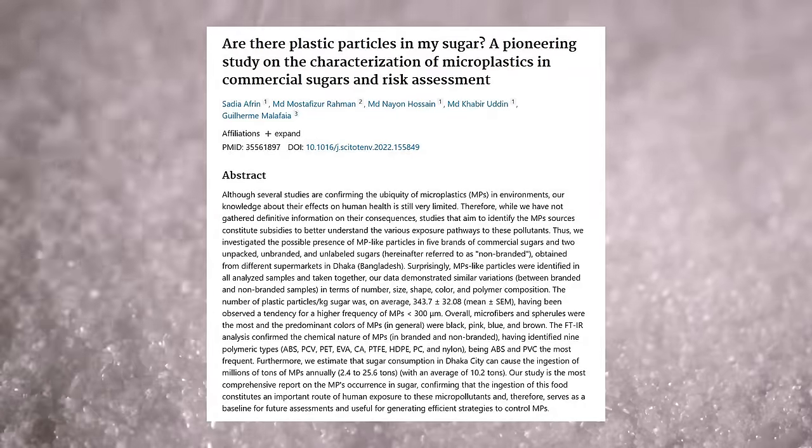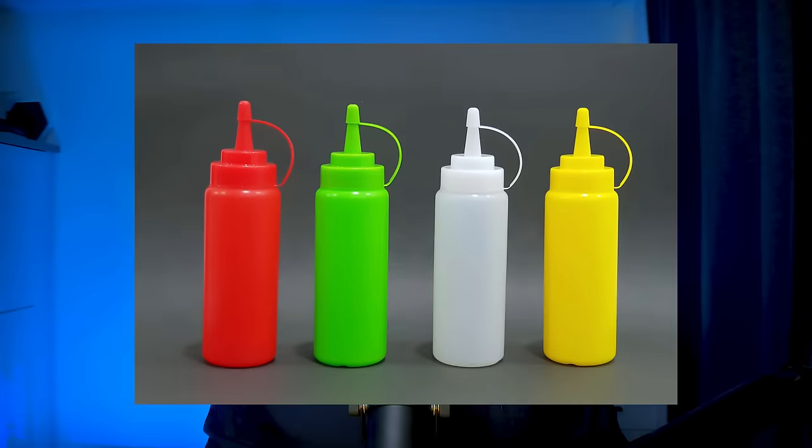Sugar also contains microplastics — if you need another reason not to consume table sugar, that's it. If you're using honey, maple syrup, ketchup, mayonnaise, or any other sauce that's in a plastic bottle, you can expect it to contain some microplastics.